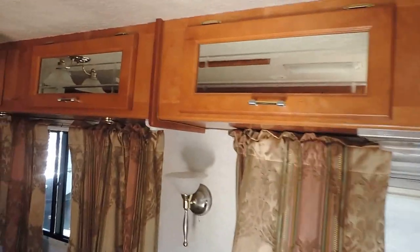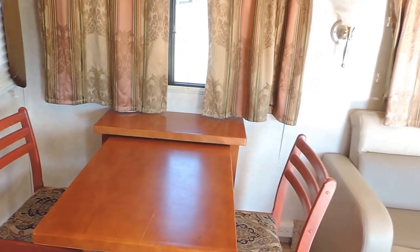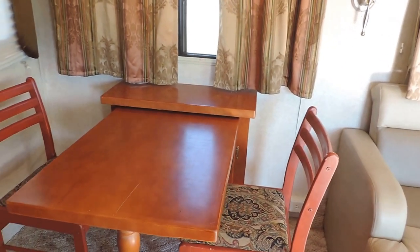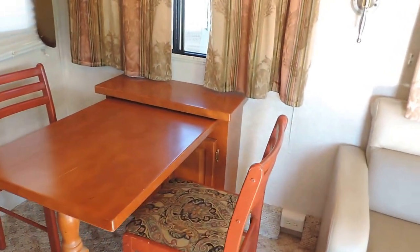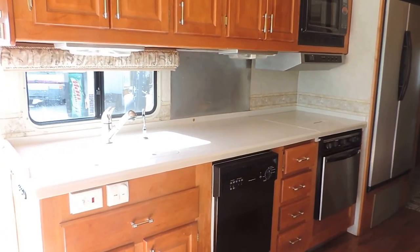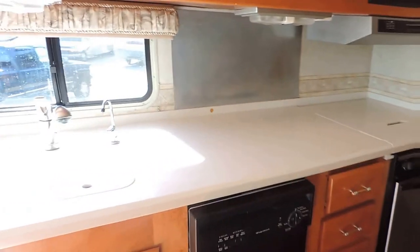Big leather sofa. Day and night shades in this unit — overhead cabinets are very clean. Note: the two chairs currently inside are not the chairs that go in it; matching chairs that coordinate with the wood will be included when the unit is picked up. Corian countertop throughout the unit, all the way through.